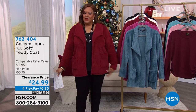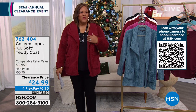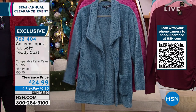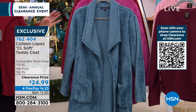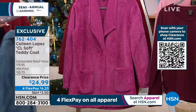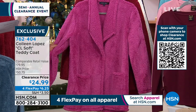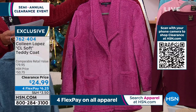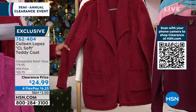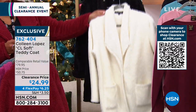Now, do you have a coat? This is the Colleen Lopez CL Soft Teddy Coat — so fuzzy and beautiful. The first color is blue stone, which is gorgeous. We also have red violet, burgundy, ivory, and black. I love doing social media bits in this coat — it got a huge response.